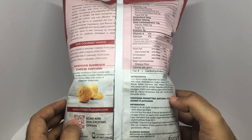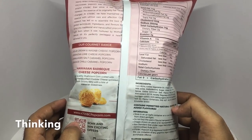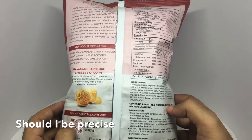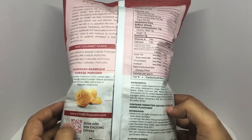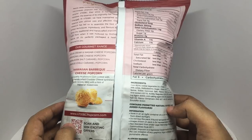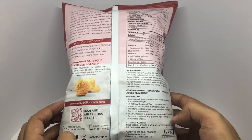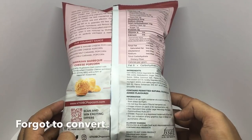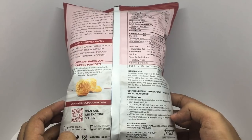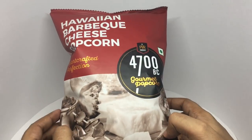It has about two and a half servings per pack, with each serving at about 160 calories. This costs around 89 rupees, or around a dollar and fifty cents. So let's taste it.